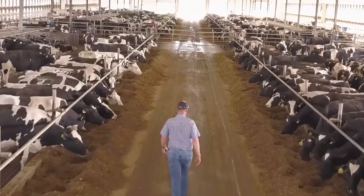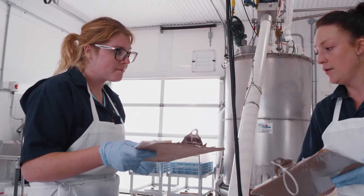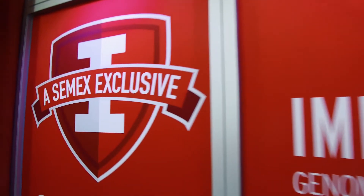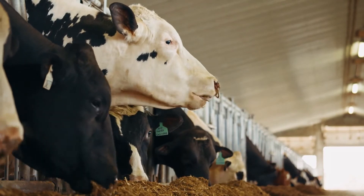We're learning a lot more about disease. We've learned that we can select for cattle that are going to require less intervention, less treatment. We offer a line of dairy cattle called Immunity Plus. These cattle have been selected to be naturally healthier — their immune systems are more superior to other cattle. In fact, 46% less disease incidence.